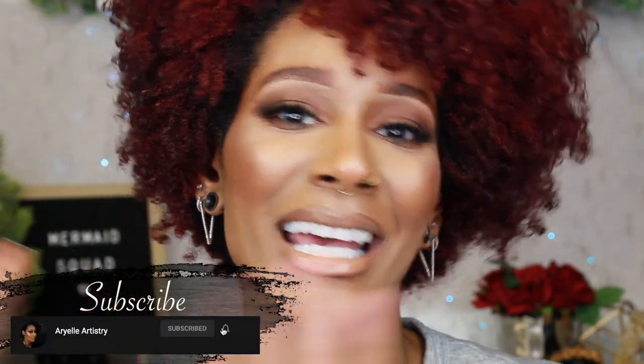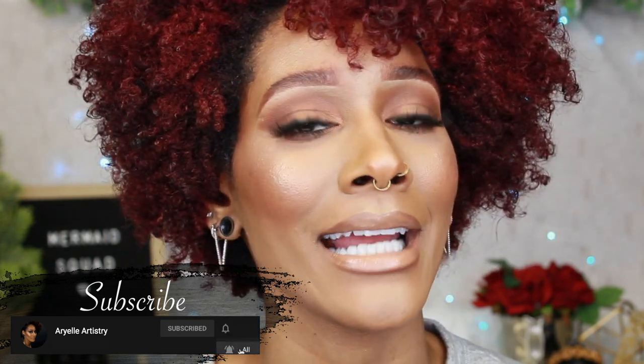Before we get into the video, please subscribe to my channel. Be a part of my Mermaid Squad. If you're new here, my name is Arielle, and I do beauty videos, vlogs, and organization videos — honestly, I do it all. Don't forget to put your notification bell on so you know whenever I post a new video. If you do like new product review videos, give this video a thumbs up so I can keep creating them. Alright guys, let's get started.